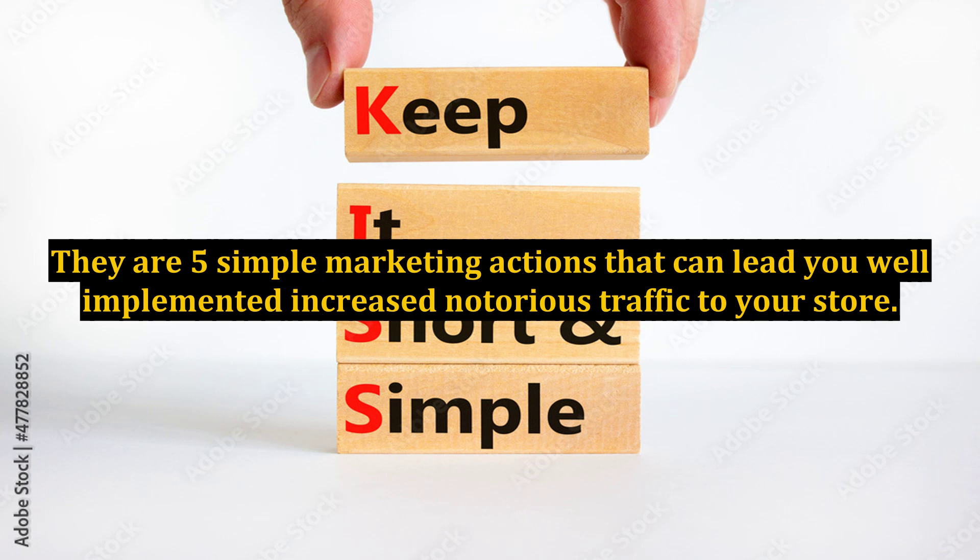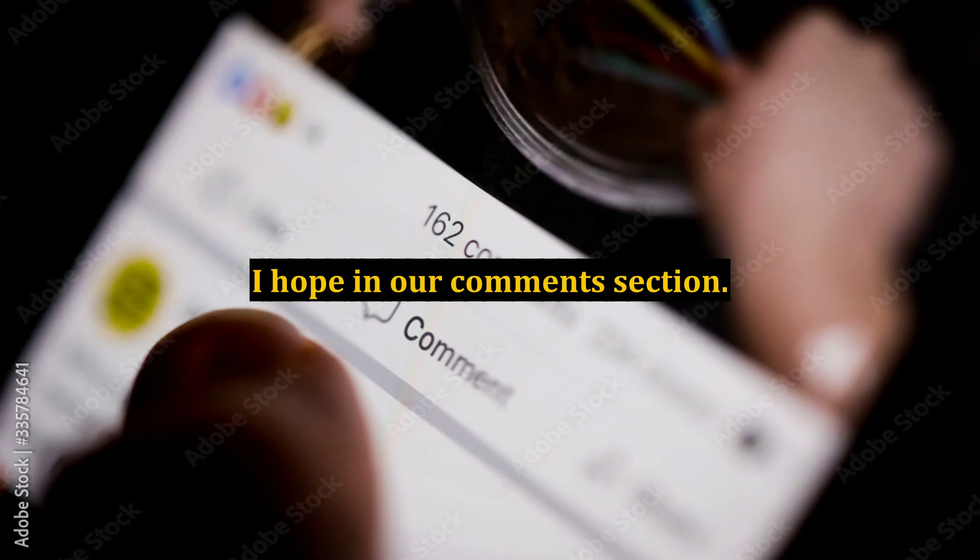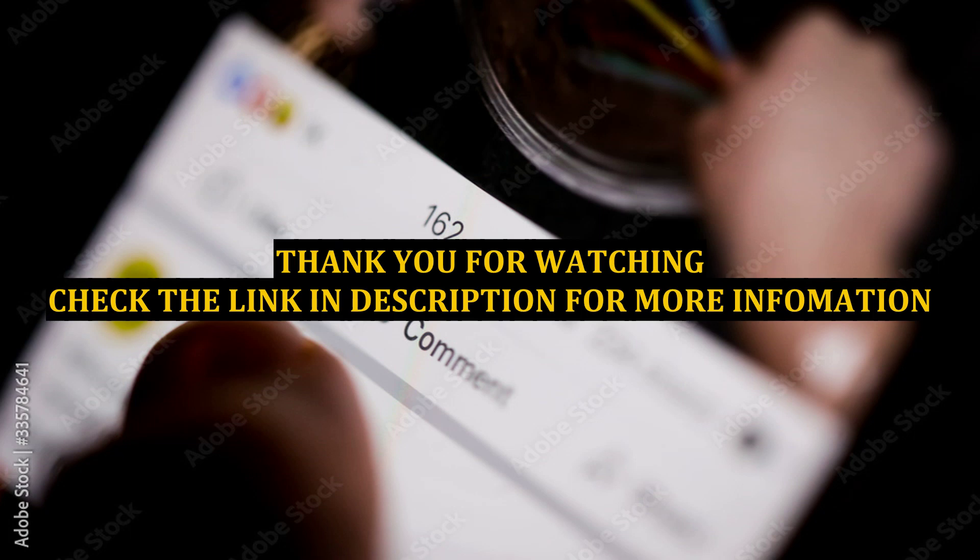These are 5 simple marketing actions that, well implemented, can lead to a notable increase in traffic to your store. If marketing strategies aren't your strength, we share how to double your site traffic without any marketing strategy. The most important thing is to perform tests, test through trial and error, so you can tell if a marketing strategy and advertising drives more web traffic to your online store alongside SEO positioning. Our main recommendation is a combination of both. Have you implemented any of these actions and been successful? Do you have another action you want to share with us? Leave it in our comments section. Thank you very much.